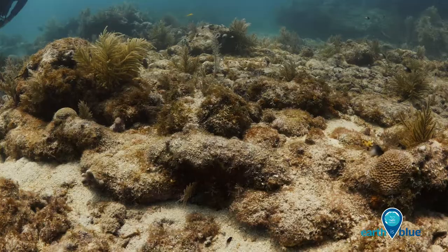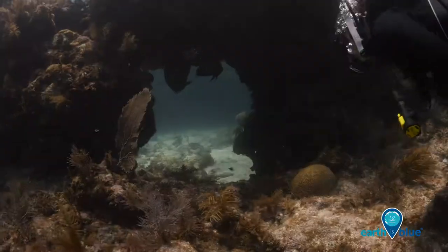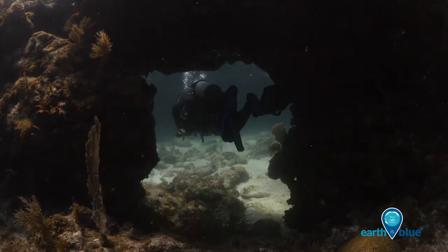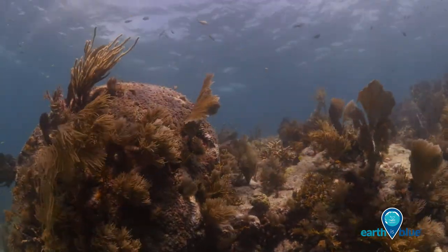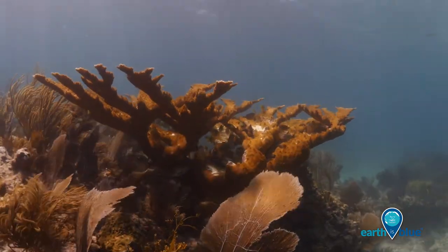There are a number of things to see at the site besides wreck artifacts. There are dramatic swim-throughs and a variety of soft and hard corals. When taking the size of some of the coral formations into consideration, one can envision when the ship arrived at Molasses Reef that the impact would have been just tremendous.